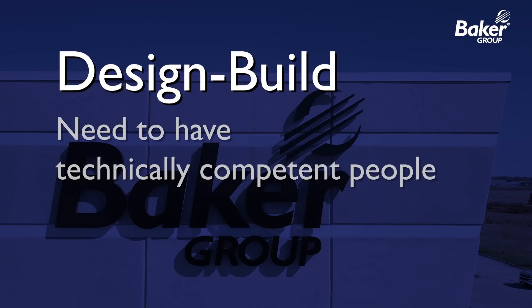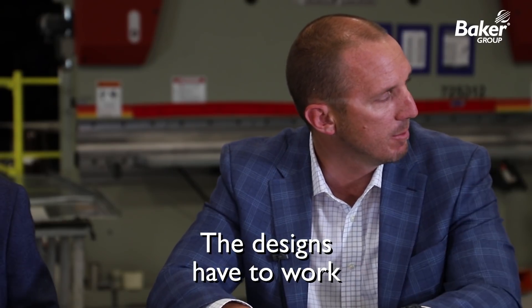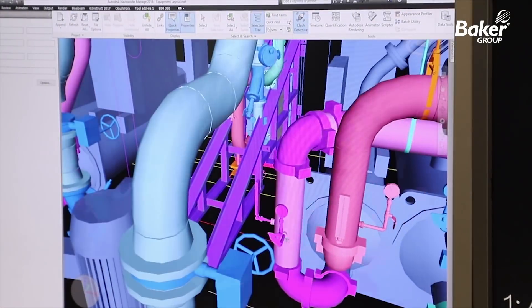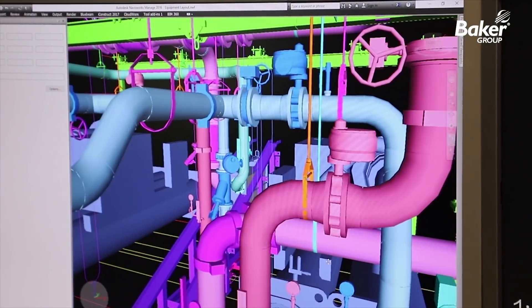One of the first things out of the gate is you've got to be really technically competent. You've got to be able to stand behind your designs and have your designs work. Between mechanical and electrical, we have 14 licensed engineers on staff that are really the stalwart of what a good design-build project looks like. And that's where it starts.